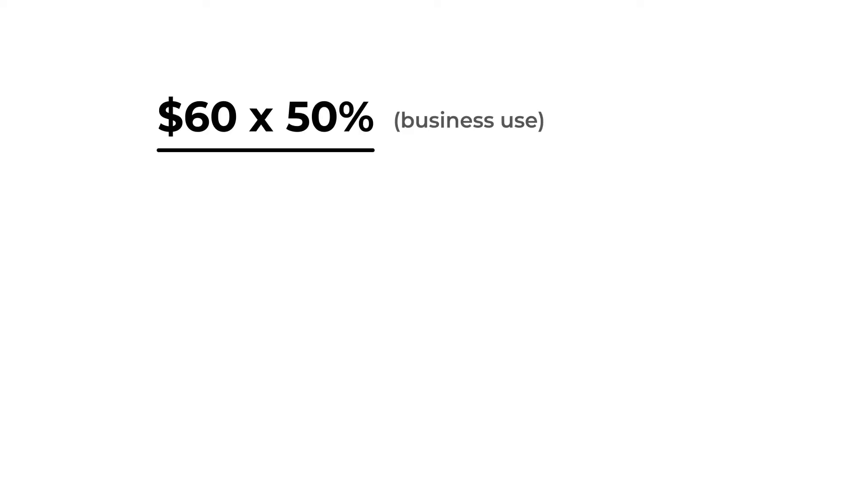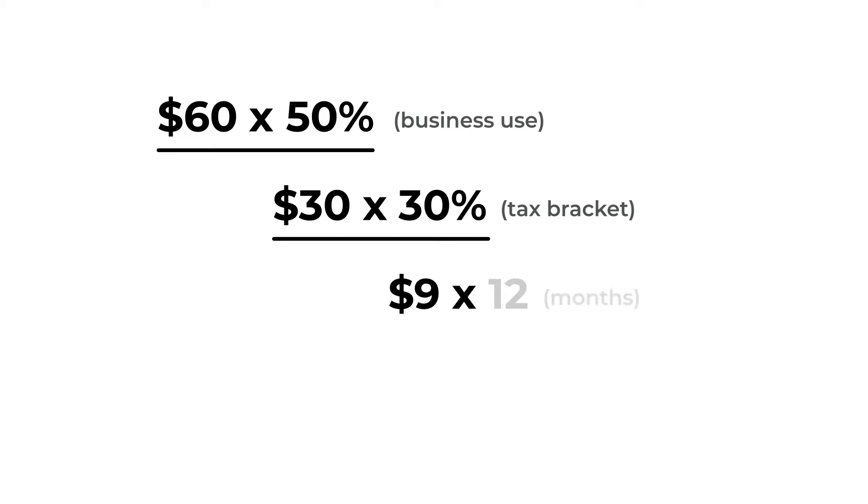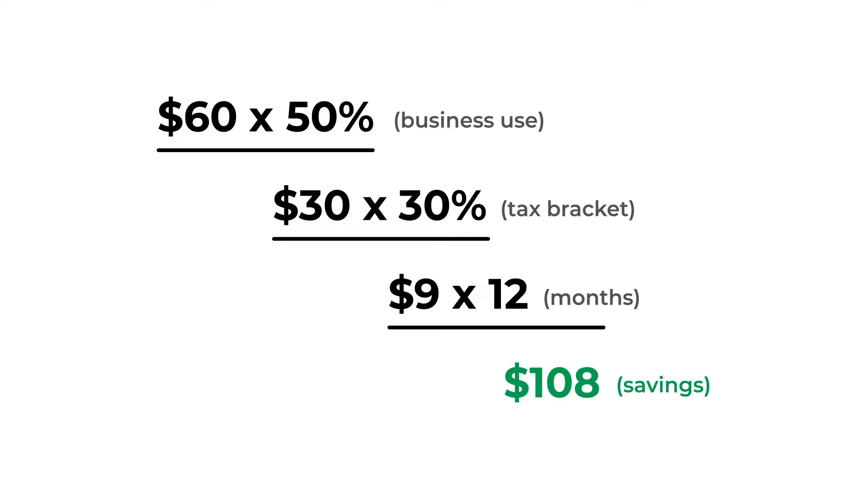Unless you have a business line solely used for work purposes — not mindlessly scrolling on Instagram or ordering a new two-piece set for your dog on Etsy — that does not count. So let's say you only have one phone and you use it for business and personal use. You have to determine the percentage of time dedicated to business use. We'll go with 50% business use. Now let's say your phone bill is $60 a month. If you claim it as a 50% write-off, you can save $108 on taxes. Your phone bill of $60 multiplied by 50% is $30. In the 30% tax bracket, that saves you $9 a month, and multiplied by 12, that's $108 for the year in savings on your cell phone bill.